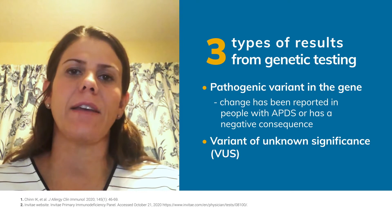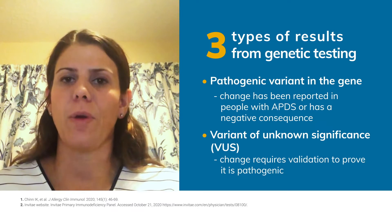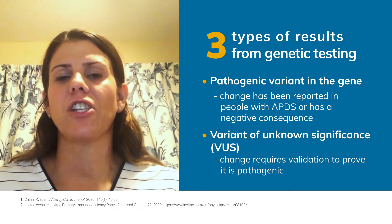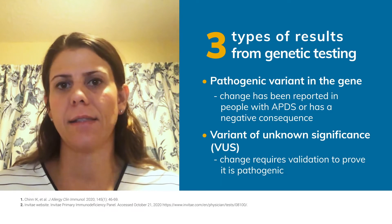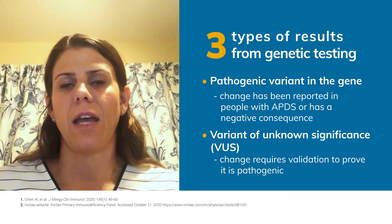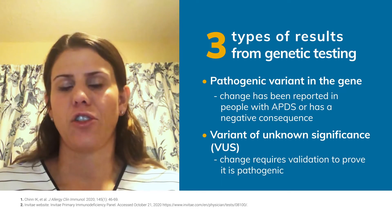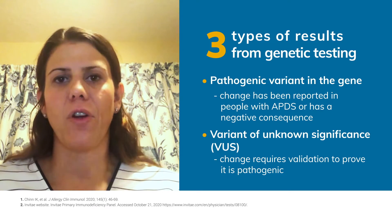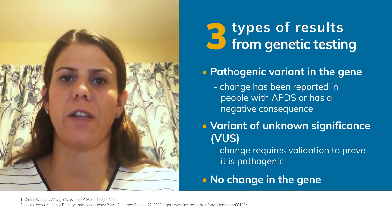A VUS is a variant in which there is a change in the gene, but it is unclear what the significance of that change is and if that change is truly leading to the manifestations that the patient has. Variants of unknown significance require validation in order to prove that that change in the gene is truly pathogenic. The third and last result we see is that there is no change in the gene.